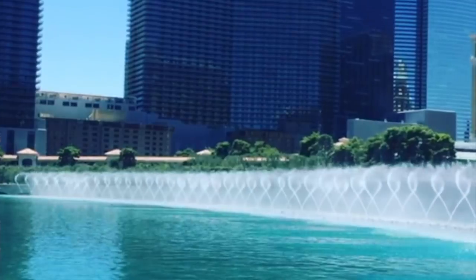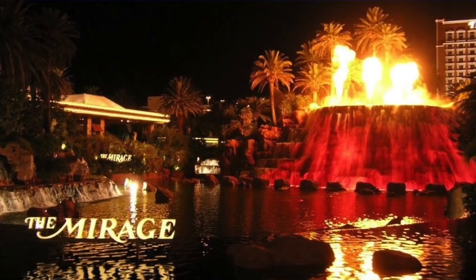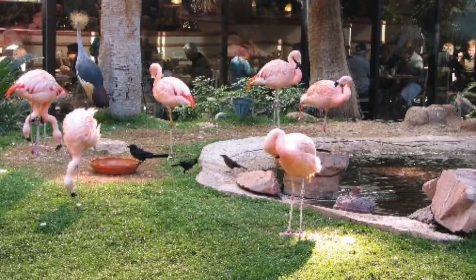The third thing we want you to take advantage of in Las Vegas are the free attractions. There's tons to see and do that won't cost you anything. Things like the Bellagio Fountains right on the strip — perfect for videos and pictures — the volcano at the Mirage, a wildlife habitat over at the Flamingo, and the Bellagio Botanical Gardens. All of these attractions are free to get into and are a great way to spend part of your day exploring Las Vegas.